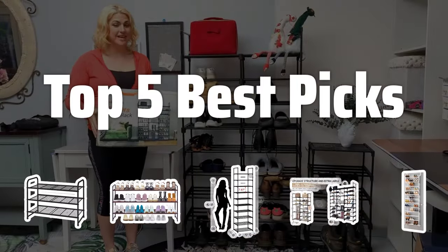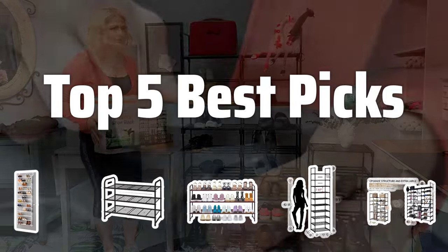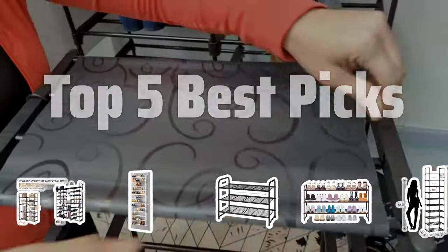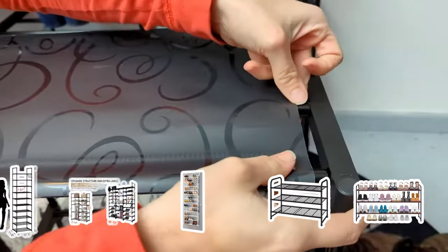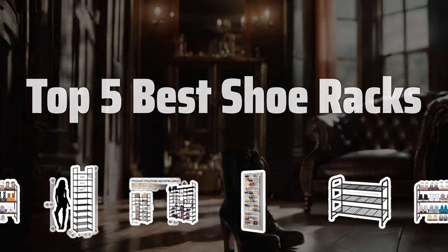Welcome to Top 5 Best Picks. The best freestanding shoe racks is probably one of the most essential pieces for keeping your footwear organized and easily accessible. Today we're counting down the top 5 best shoe racks that are worth considering for your home.